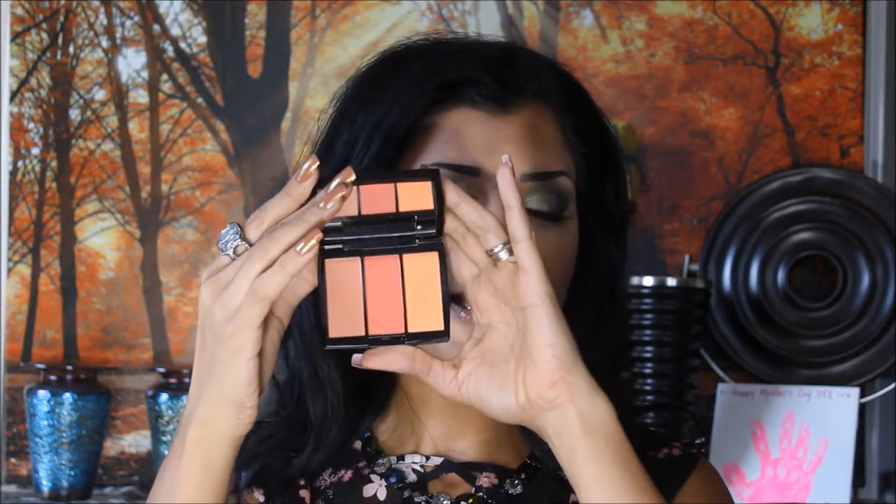I also got the Anastasia Beverly Hills Blush Trio in Peachy Love. This blush stays on — I put swatches on, went to wash dishes, and it was still there. That's how long-lasting it is. Would I recommend it at full price? Yes. It is so good. It's one of my favorite blushes right now, actually front and center in my collection.